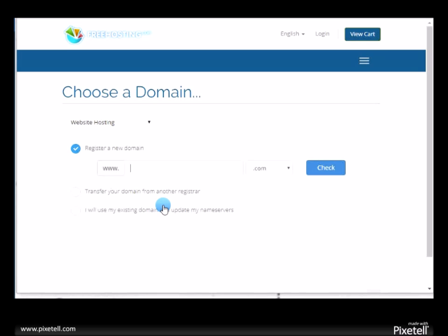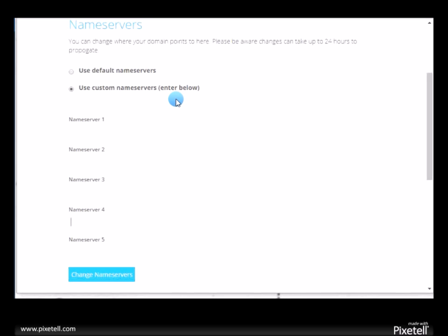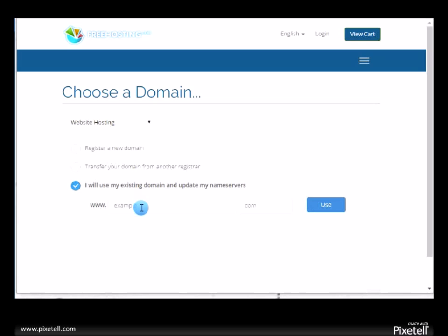Here is where you click 'I will use my existing domain' — that's the one that you just registered. Go back and recall the domain name: it was 'working online dot GQ.' So you come here and you write 'working online dot GQ,' then click 'use.'